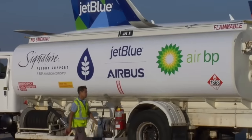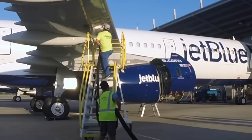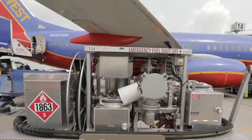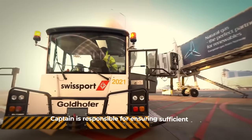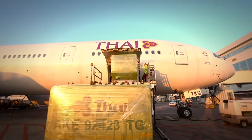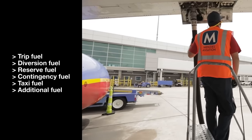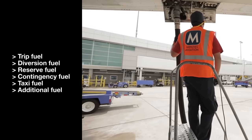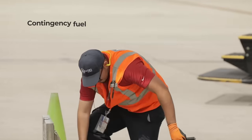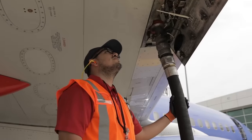When it comes to fueling aircraft, there are strict guidelines in place because of the vast amounts involved. Airlines have to comply with regulatory procedures which are broadly similar across the world. But under FAA and EASA regulations, the captain of an aircraft is responsible for ensuring that it has enough fuel before taking off. This fuel allotment comprises the following: trip fuel, diversion fuel, reserve fuel, contingency fuel, taxi fuel, and additional fuel. There are strict stipulations in place for each of these. For example, contingency fuel is required to be at least 5% on top of the total fuel required for the trip.